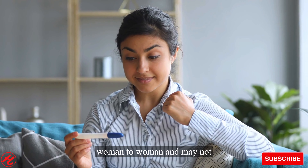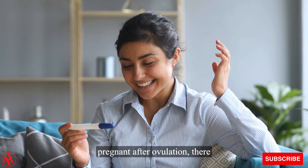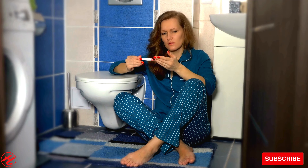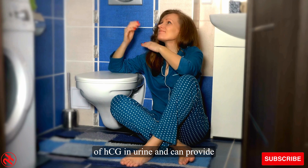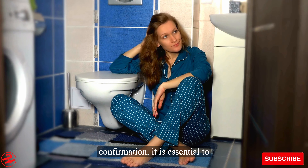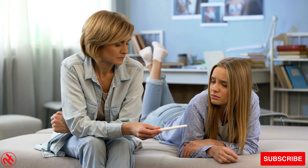These symptoms can vary from woman to woman and may not be experienced by everyone. If you suspect you might be pregnant after ovulation, there are several ways to confirm it. One of the most common methods is by taking a home pregnancy test. These tests detect the presence of HCG in urine and can provide early indications of pregnancy. However, for a conclusive confirmation, it is essential to consult a healthcare professional who can perform a blood test or an ultrasound to confirm the pregnancy.